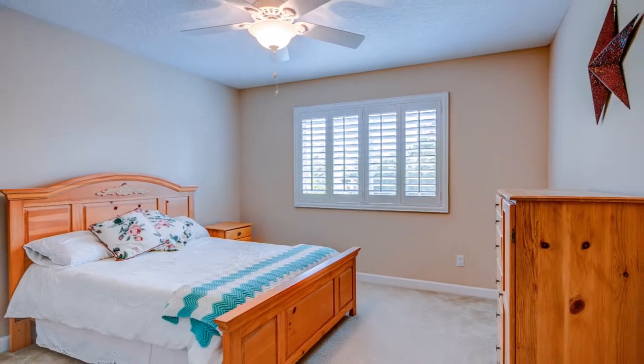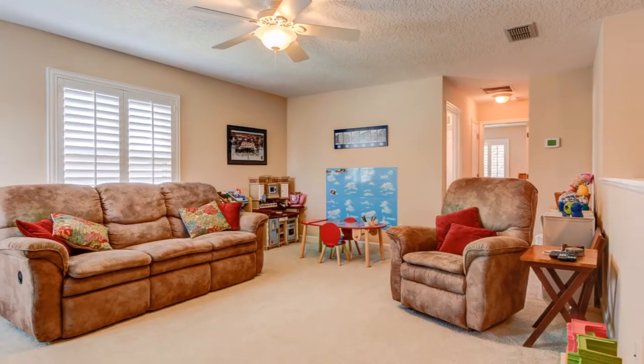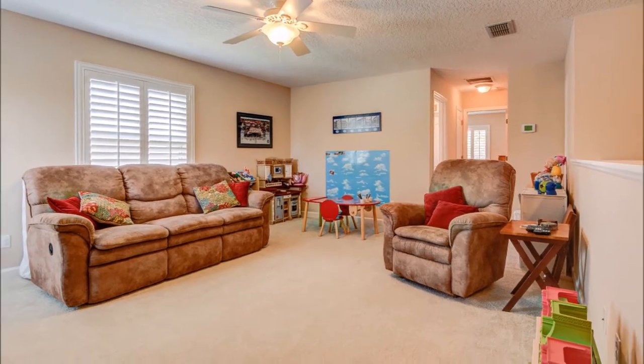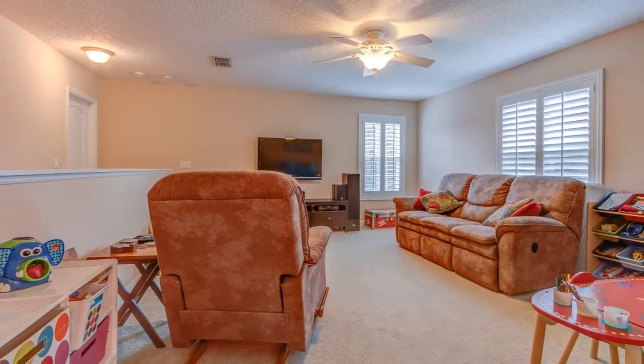This bedroom is located on the second floor and has its own private bathroom. Also on the second floor, next to that bedroom, is a very large flex space that can be used for just about whatever you need.